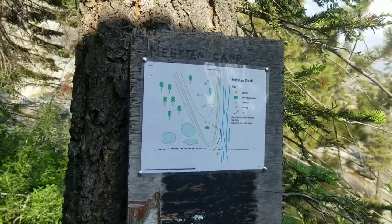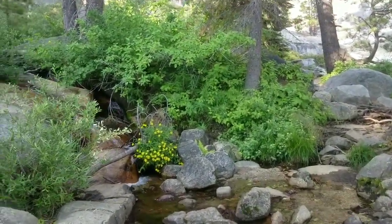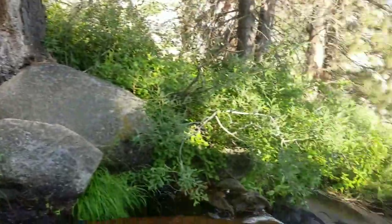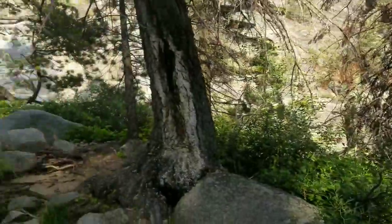Passing the first possible campsite at Merton Creek — it's a really pretty creek over all this granite with nice flowing water and views out into the valley. But I'm going to keep going.